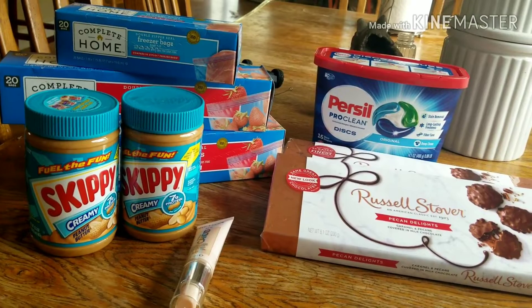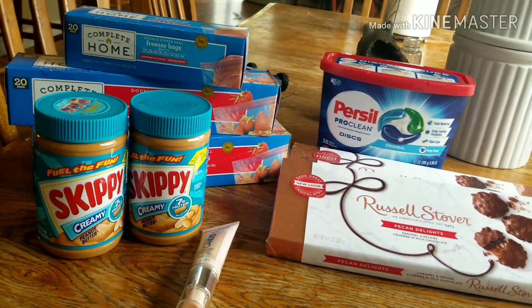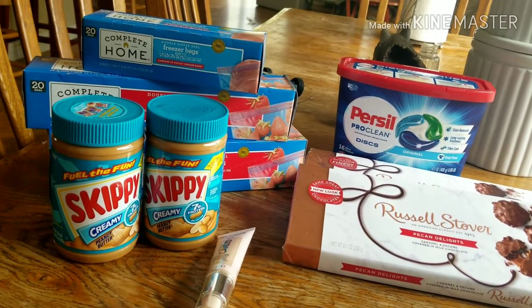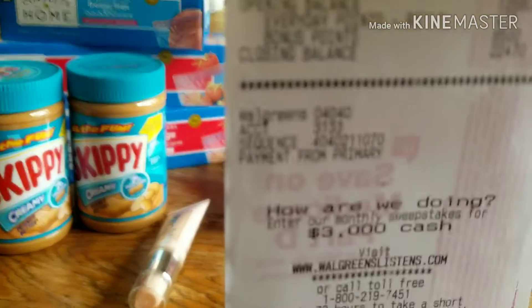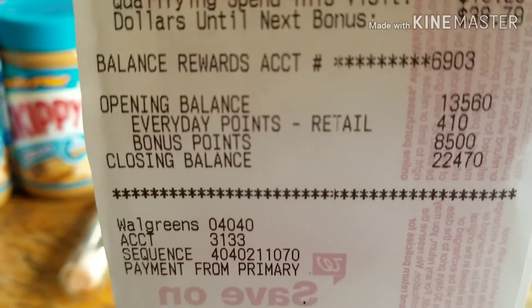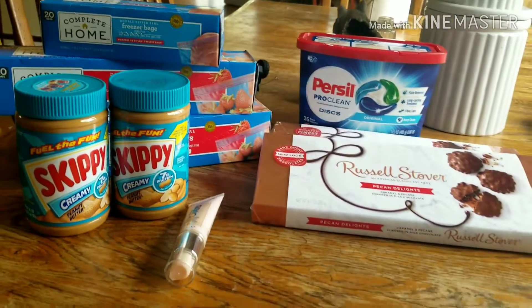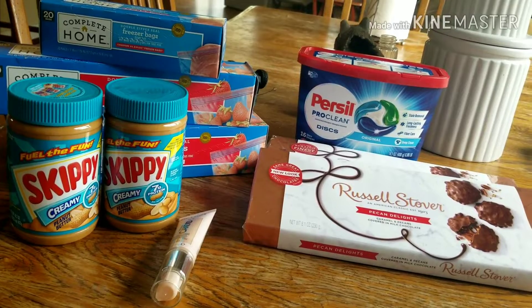I used a point booster to get 5,000 points if you spent $15 or more, and then I had a 3,000 point booster for purchasing a home good product. On my receipt — I still can't quite figure it out — you can see I got 8,500 points back on this purchase, but I was only expecting 8,000.